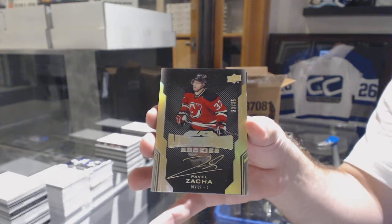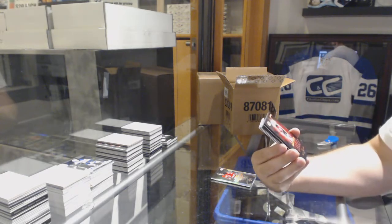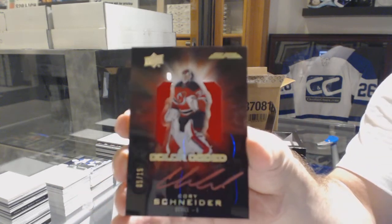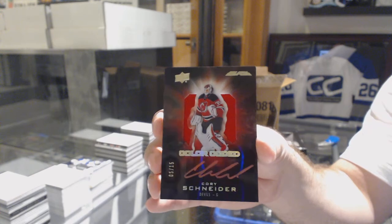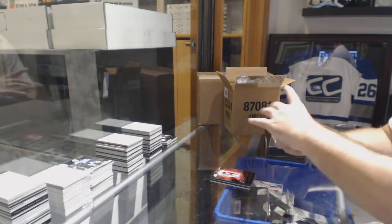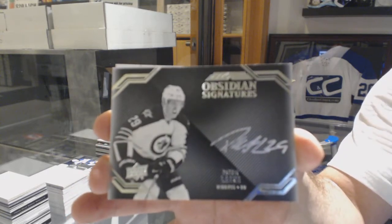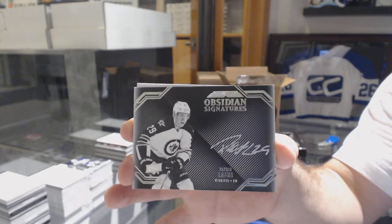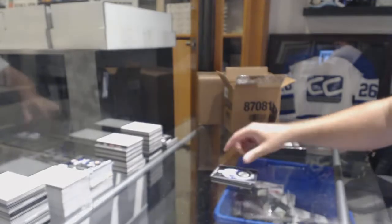Lustrous rookies gold to 35, Pavel Zaka. For the Devils, a color-coded short print Jersey Auto, number to 15, Corey Schneider. Wow, what a pack. Obsidian Signatures, Patrick O'Reilly. And we've got a Nikita Kucherov Black Hole Jersey. That was a sick pack.